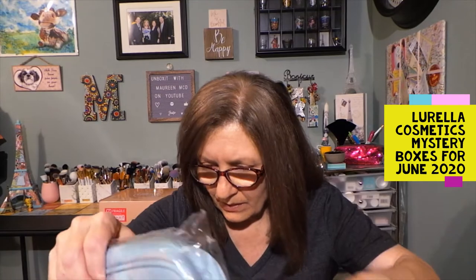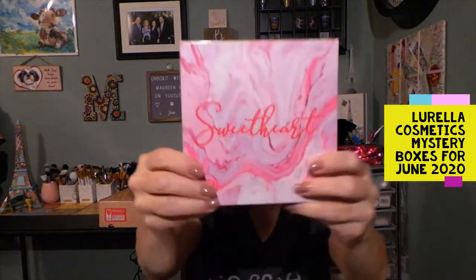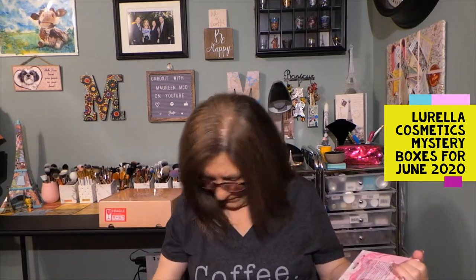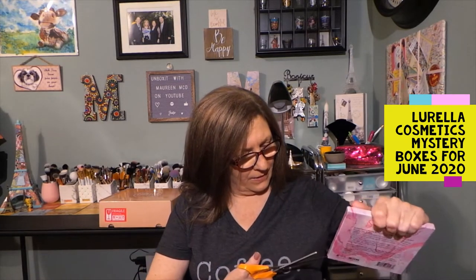I'm going to save this little package for last. It looks like there's a palette and a good amount of bubble wrap, and this is Sweetheart — that's the palette. Let's open it. I don't know if this is sealed too. I want to open this. I did have some... oh, I don't have scissors. Everything is hitting the floor. Let's open the palette.